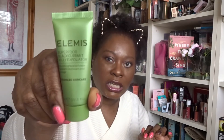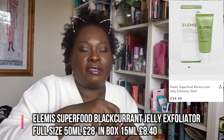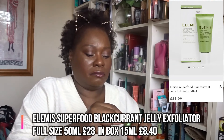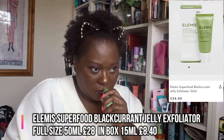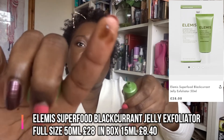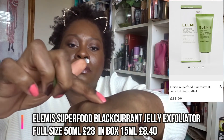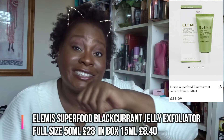This is the Elemis one — the Superfood Blackcurrant Jelly Exfoliator. We've got a 15ml sample size. Let me have a smell — I'm going to take a little bit out. Okay, so it's like a jelly product, not too rough, with a lot of fine grains in there. Yes, I can smell a slight berry, fruity smell. It smells nice — I like that.